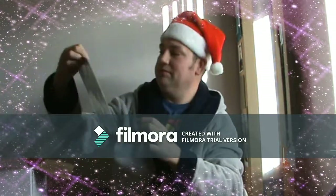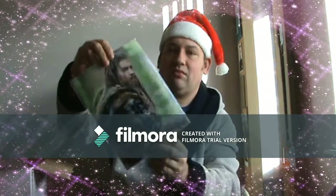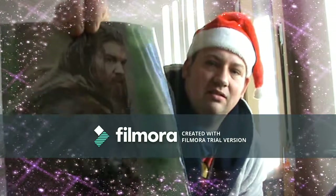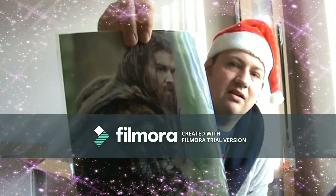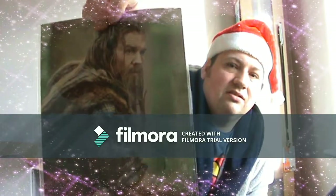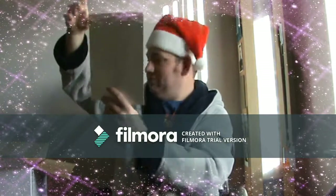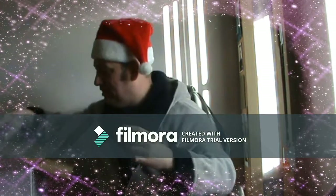Next we have a signed photo. I don't know who the guy is, but if anybody in the comments can tell me that'll be amazing. I don't really like collecting signed photos, so that's definitely a plus.